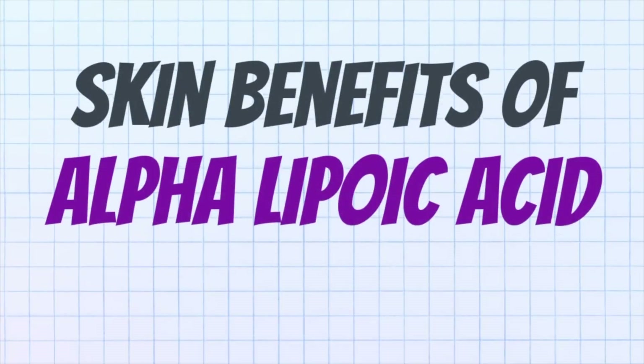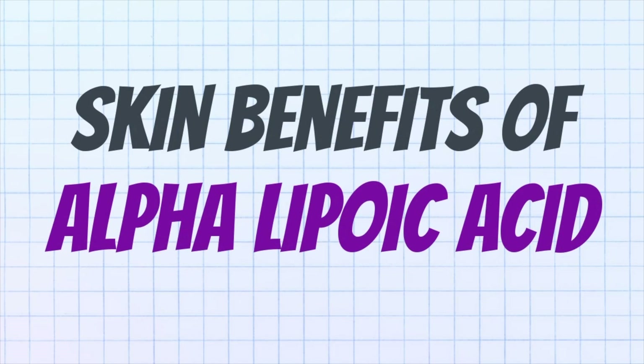Get excited because in this video we're going to be talking all about the skin benefits of alpha lipoic acid. Over the years I've gotten a ton of requests — please talk about alpha lipoic acid. What is the best dosage to take for anti-aging benefits? How does it work for maybe reducing wrinkles and fine lines? We're going to cover all of that in this video.